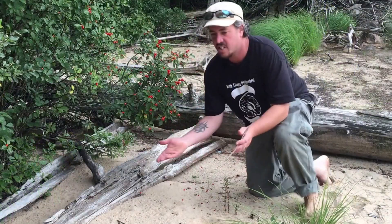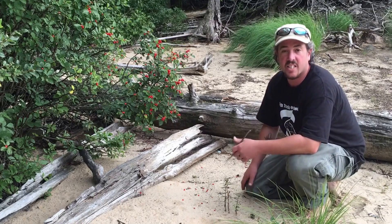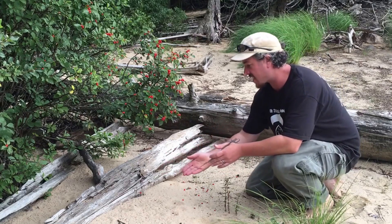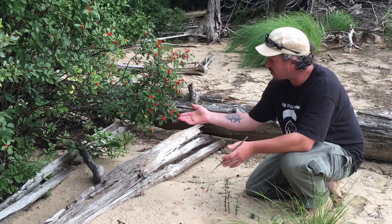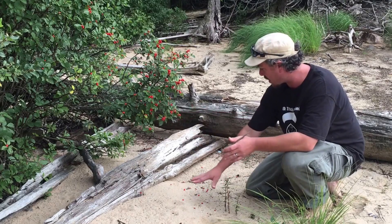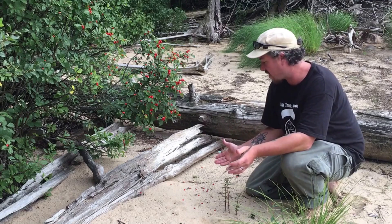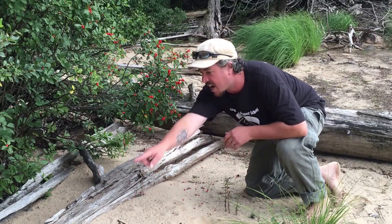Here we are — we've come across another set of tracks. I want to talk a bit more about what I call the sacred question. I noticed a little disturbance in the sand which originally drew my attention here. I came up to these orange berries, and there's a bunch of berries displaced. I asked myself: what happened here, and what can I learn from this? As I look down, I can see there are clearly some raccoon tracks.